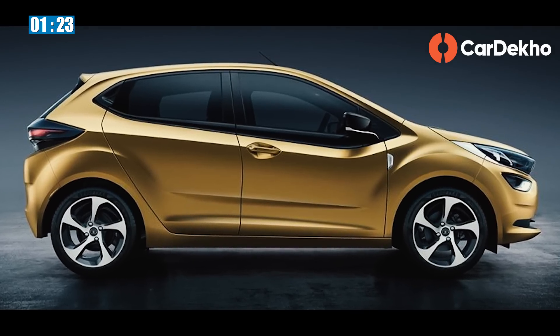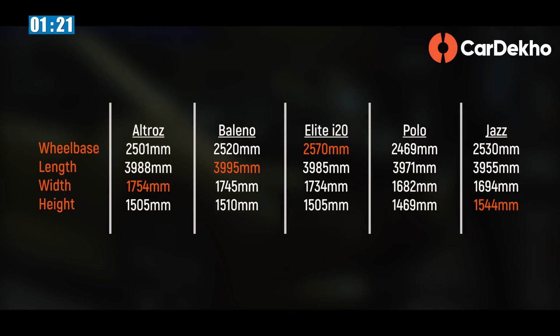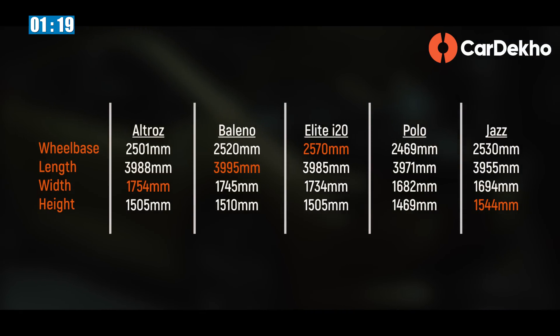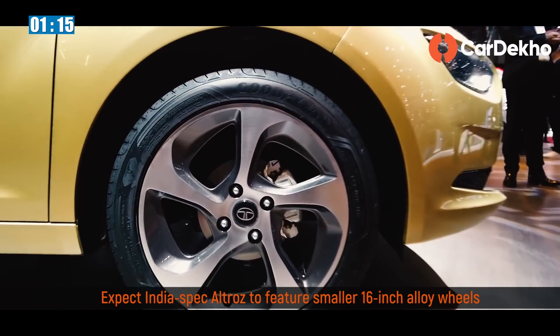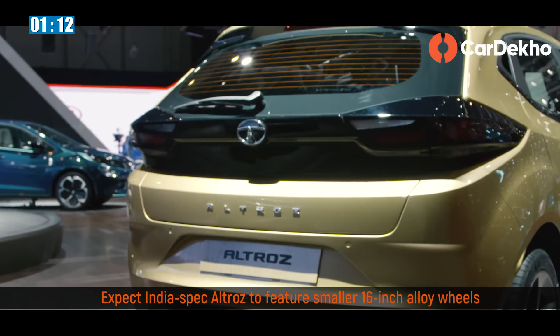In a word — stylish. Like most new-age Tata cars, the Altroz captures attention with some stunning elements like projector headlamps, daytime running lamps, 17-inch alloy wheels, and smoked-out wraparound tail lamps.